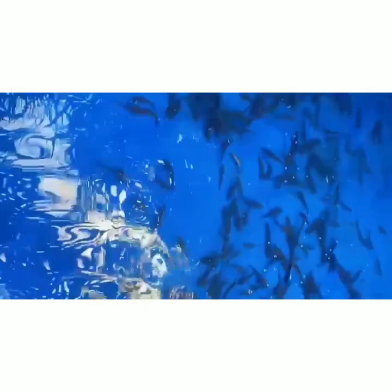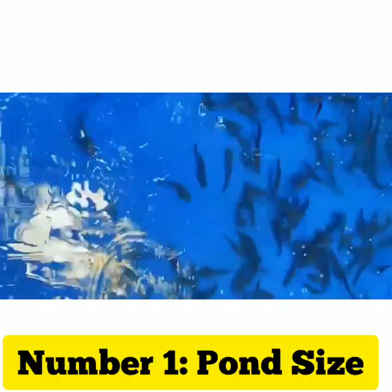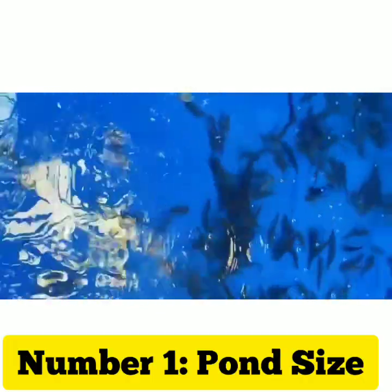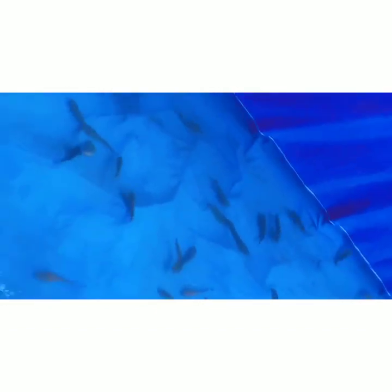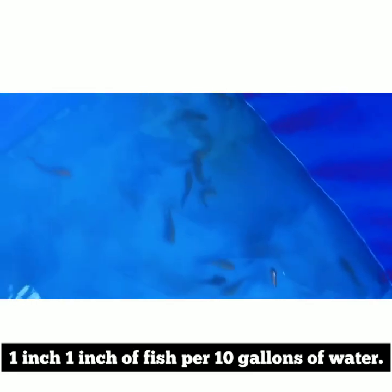The first thing you need to look at is pond size. The size of your pond will determine the number and type of fish you can stock. A general rule of thumb is to stock no more than 1 inch of fish per 10 gallons of water.